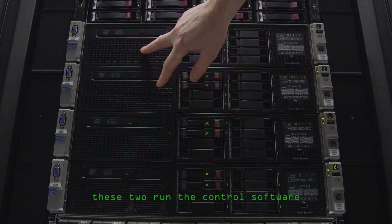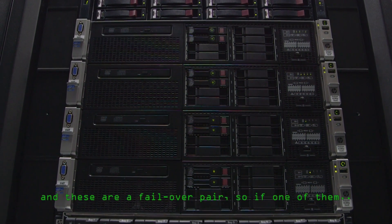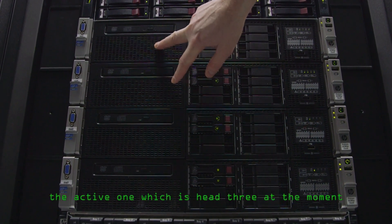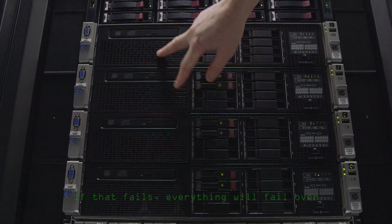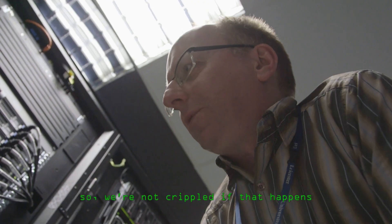These two run the control software — this is where the jobs are scheduled. And these are a failover pair, so if the active one, head three, fails, everything will fail over straight to head four. The database is replicated between them so we're not crippled if that happens.